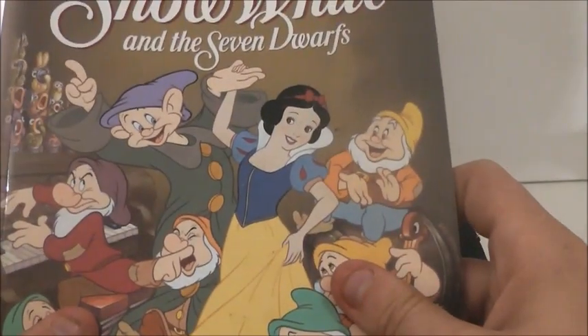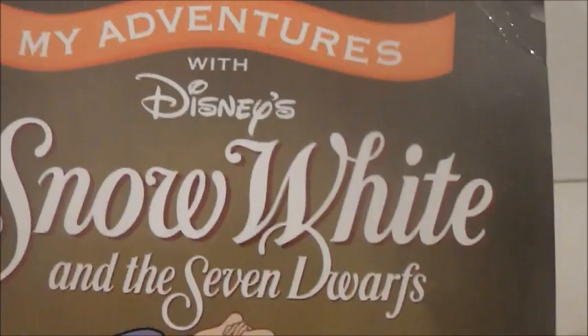Then this book was made for me a long time ago. It says My Adventures with Disney: Snow White and the Seven Dwarfs. I am not actually in the book but there is my full name, and it is a story about me meeting Snow White.